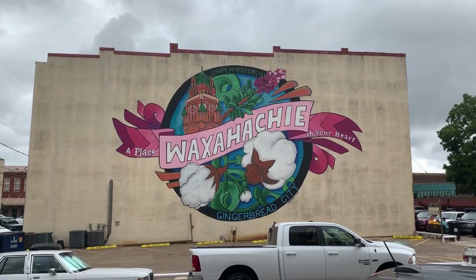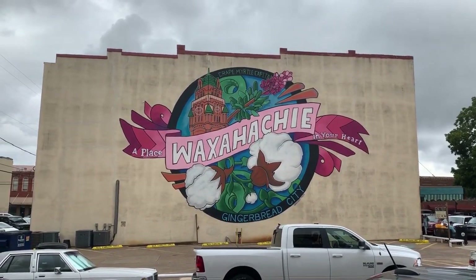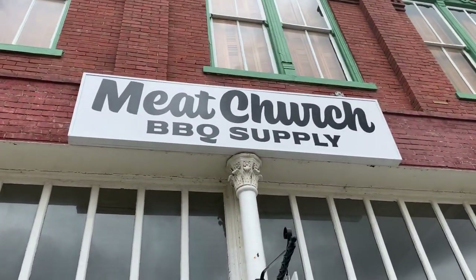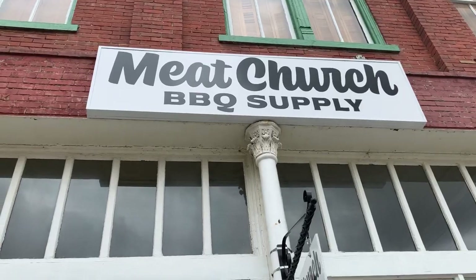Stop number two brings us to downtown Waxahachie, Texas — that can only mean one thing: Meat Church Barbecue Supply Store. Let's go inside.